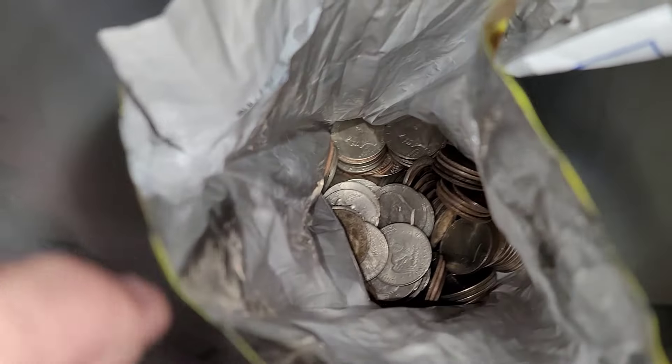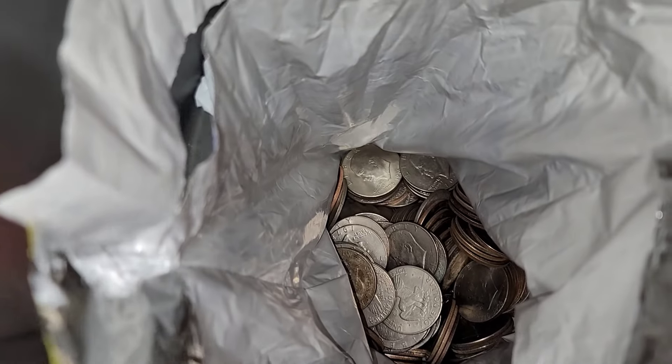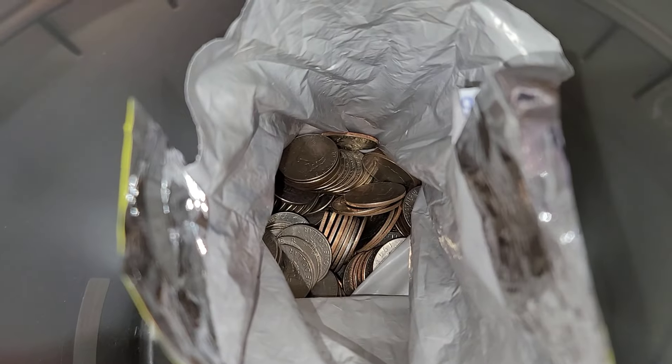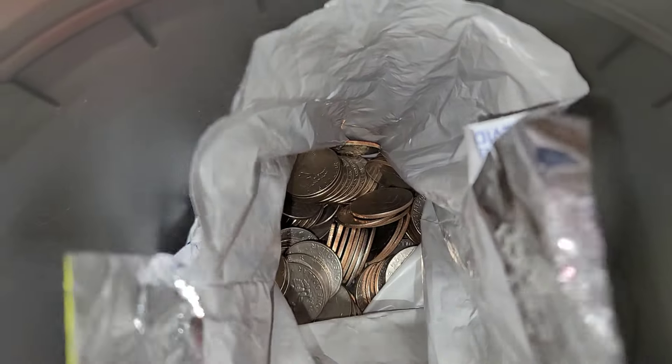Welcome back to the Dirty Water Coins and Collectibles channel. Today is October 24th, it's 10 a.m. I just came from my bank, deposited my change from yesterday, and the teller had just received — I think from the person before me — $189 in Ikes.